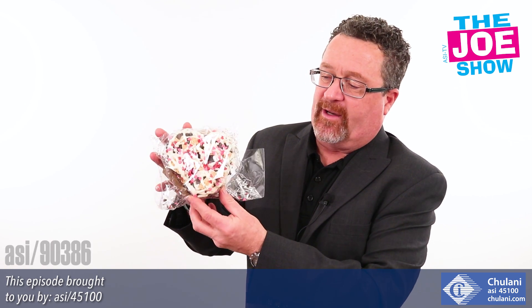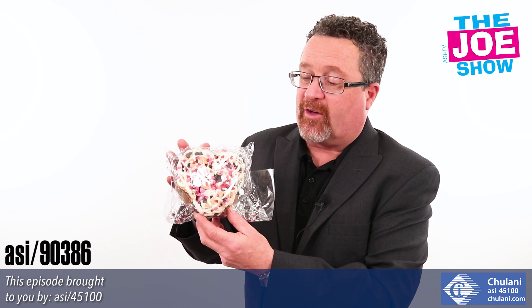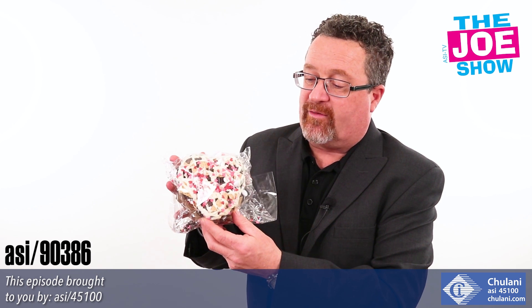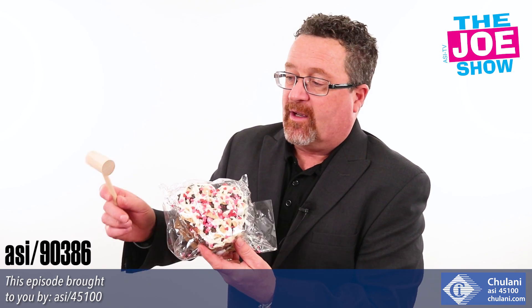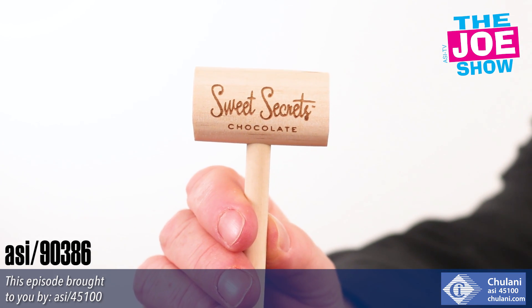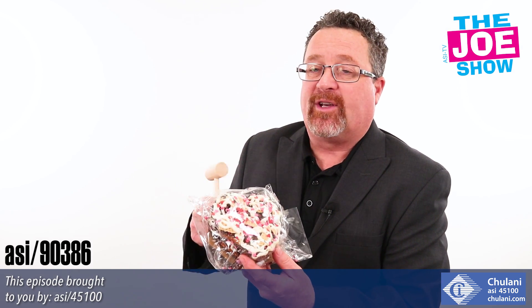Let me show you this next product. It's pretzels covered in chocolate, covering chocolate bits, covering a lot of delicious treats. We left it in the bag because we already had one of these. You have a little mallet here that will come with a logo on it, and then you break this up — they tell you to keep it in the bag to break it up, and then you reach in and eat the pieces.